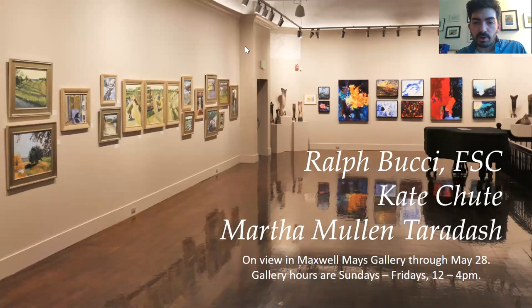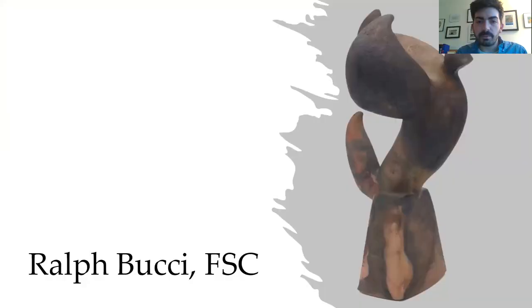We are going to go in order tonight. Ralph is going to start off talking about his ceramic work. Then Kate is going to talk about her paintings, which you can see on the back wall in this image. And then Martha is going to talk about her paintings, which are on the left-hand side of this image. I'll be going through the slides — as you're presenting, just say 'next' and I'll move through your slides for you. We'll start with Ralph.